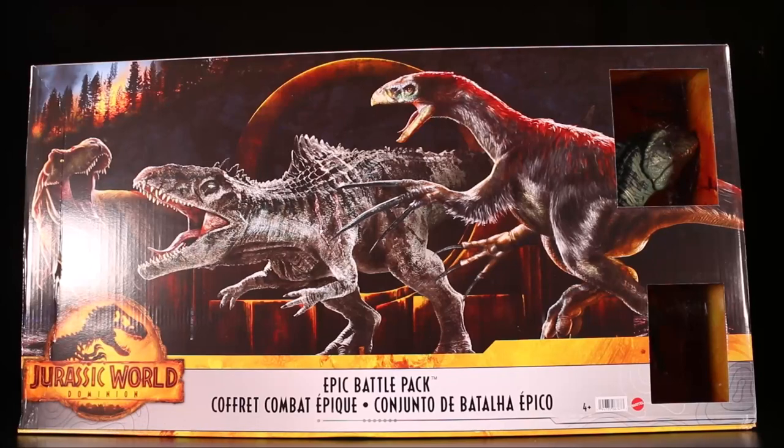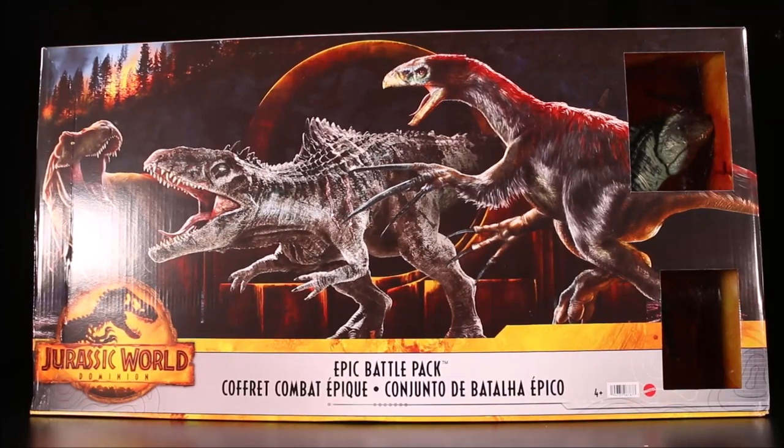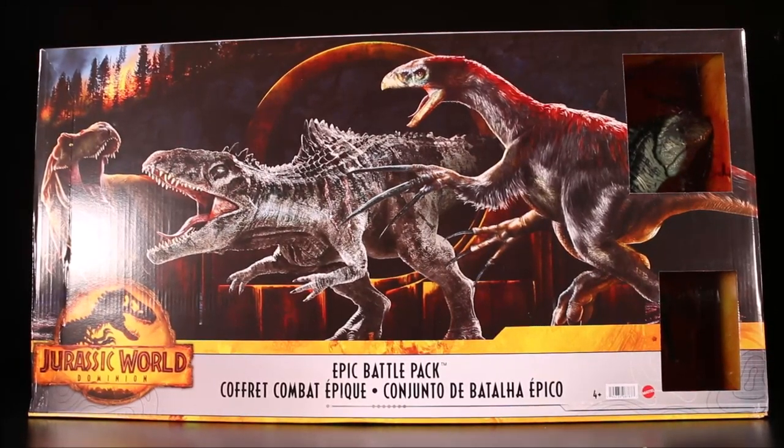Make sure you vote for which one you want to see unboxed first. I'm hoping it's the epic battle pack because I really want to open this one, even though I have most of the dinos. It's just cool to get them all in one big package. So go to my community section and vote.